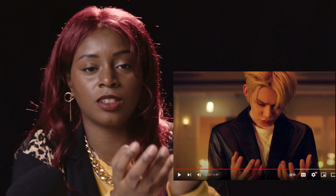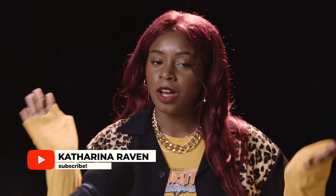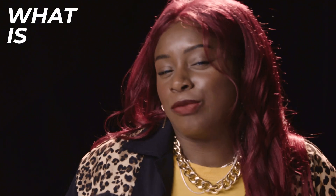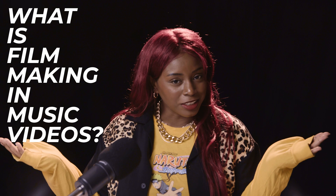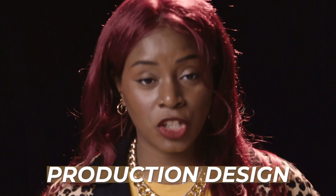Hello everybody, this is Katharina Raven, also known as Craven. I'm a filmmaker and I love music videos. I decided I'm just going to do a 'What is Filmmaking in Music Videos' series using some of my favorite TXT music videos. The first topic — probably the easiest to explain without going into super detail — is production design.